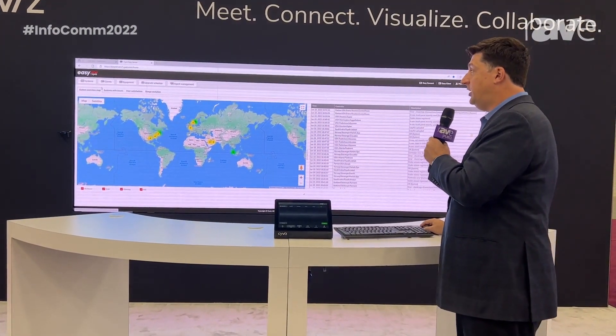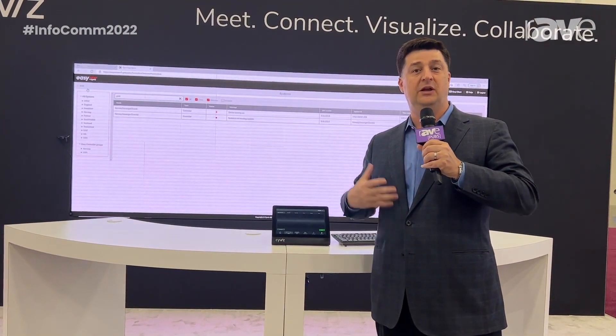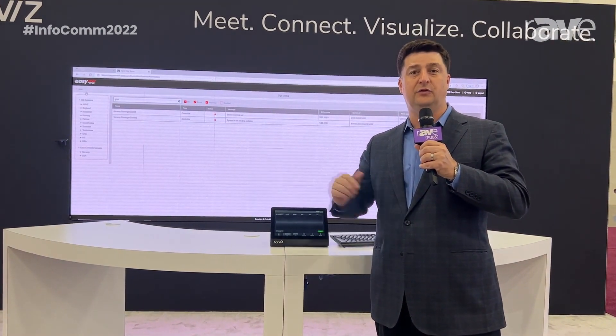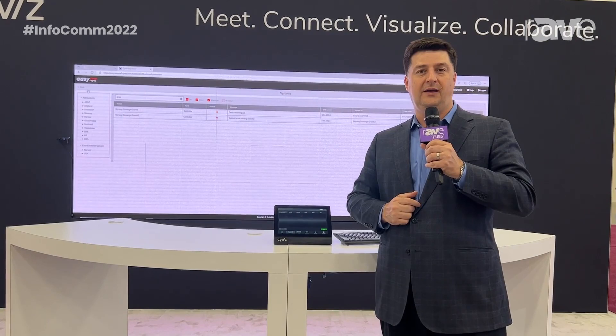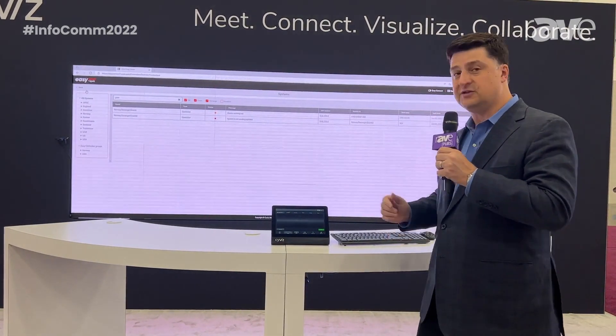If I click here on systems, for example, it's going to show all the different locations that I have. So it's an integrated solution for managing a wide array of globally deployed rooms. And we're excited to partner with Microsoft and with Microsoft's partners for MTRs on the solution.